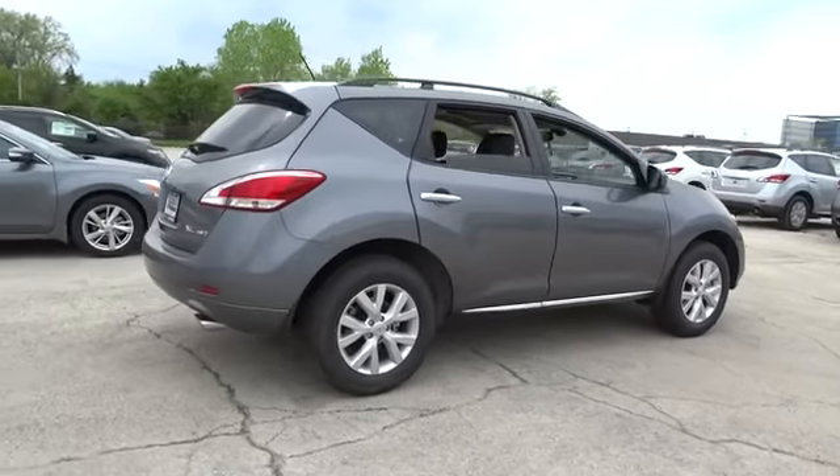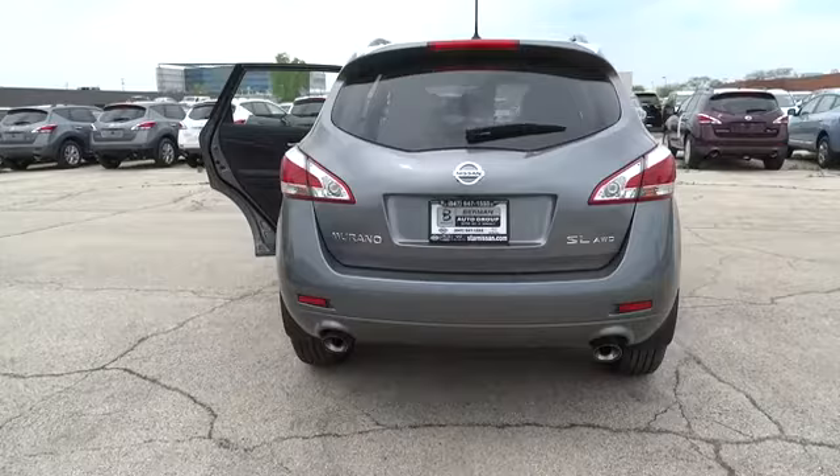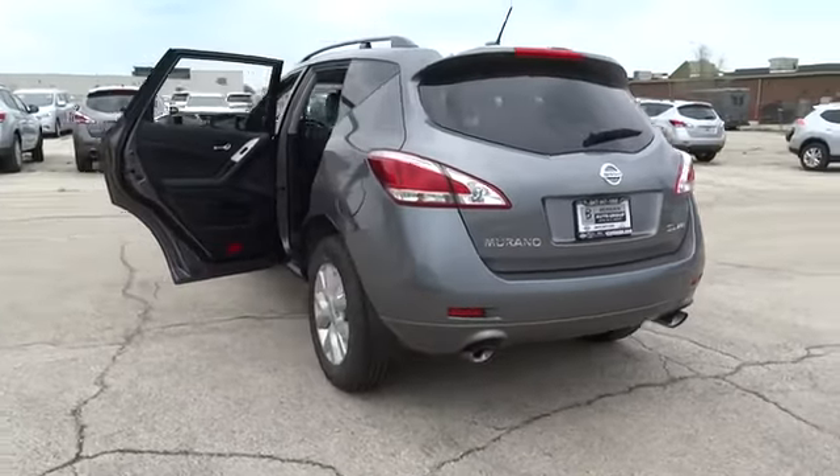Great fuel economy and a powerful V6 engine combine to deliver a refined driving experience, and is priced below $45,000.